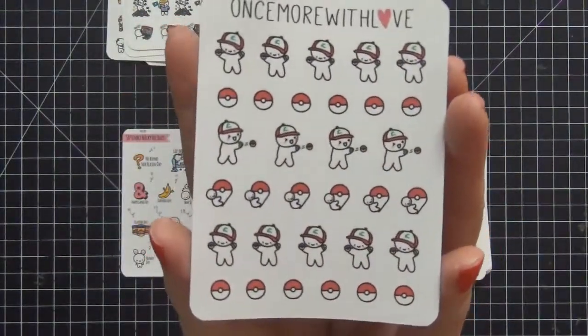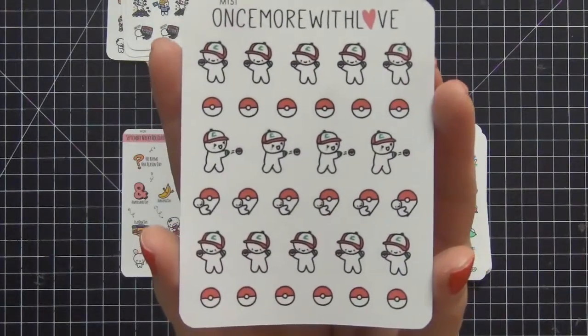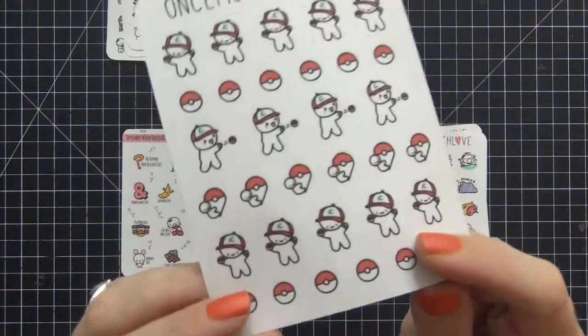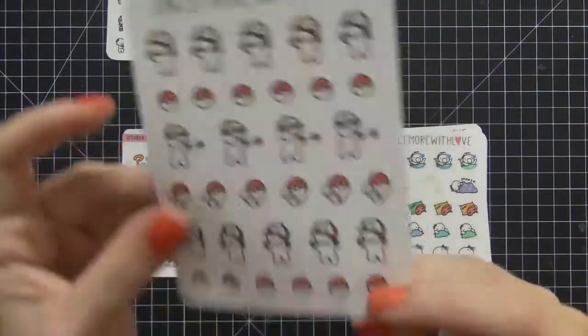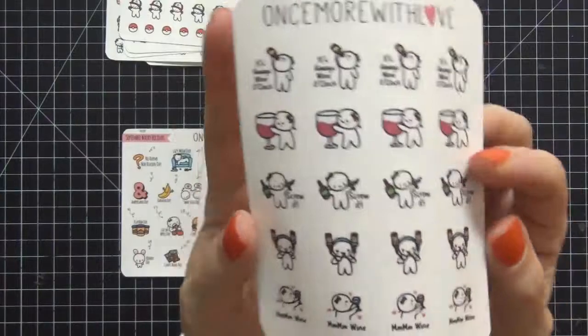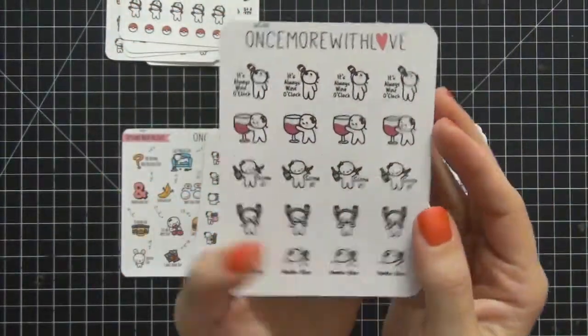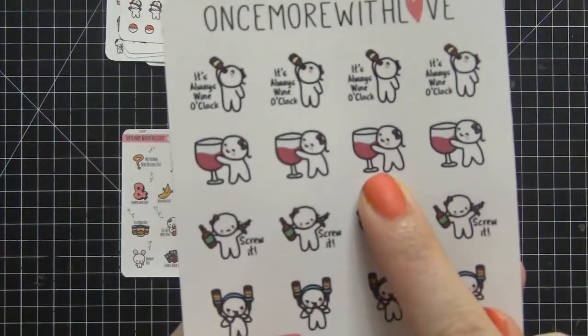I had to have the Pokémon ones. I know some of you are still playing and some of you have gotten bored — I have not gotten bored, I still enjoy it, so I wanted to pick up her version. These are probably my favorite, which are the wine drinking ones.